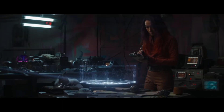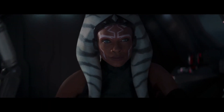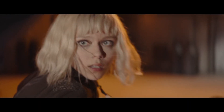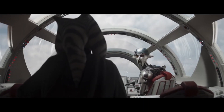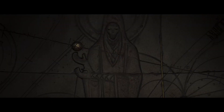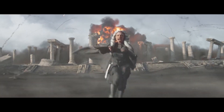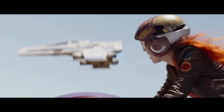In Ahsoka Episode 2, the second episode begins with Baylan Skoll and Shin Hati landing on the planet Seatos, near the ruins of some type of edifice built by ancient aliens who journeyed to this galaxy from another. This is referred to as a Reflex Point — a location where the star map may be input to determine an exact route to Peridea, the remote location where Grand Admiral Thrawn is trapped. When Baylan looks up at the skies, he notices figures moving in the clouds: a flock of Purrgil.